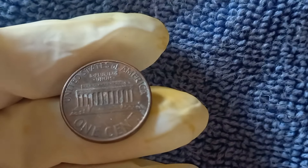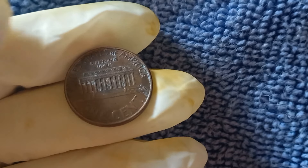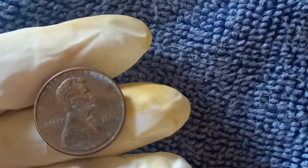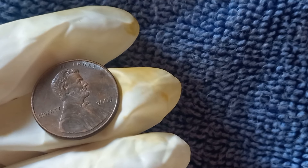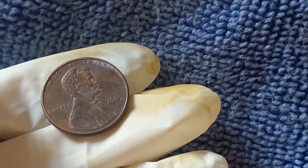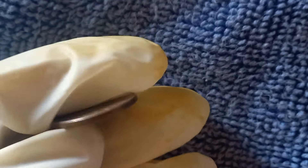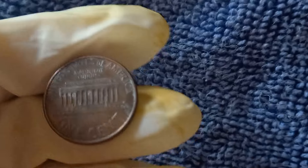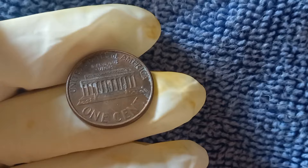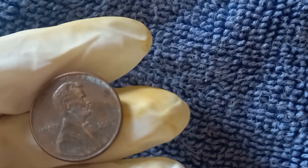What makes certain 2005 no-mint mark pennies worth thousands of dollars? Error coins are coins that have been struck with mistakes during the minting process. For the 2005 no-mint mark Lincoln penny, collectors have reported finding rare double-die errors, where the design appears to be slightly duplicated or misaligned. This kind of error can be found in areas like Lincoln's face or the text on the coin. One of the most well-known errors is a double die in the obverse, which can make the lettering or Lincoln's profile appear slightly doubled. These coins can be worth hundreds, even thousands of dollars depending on the severity of the error.